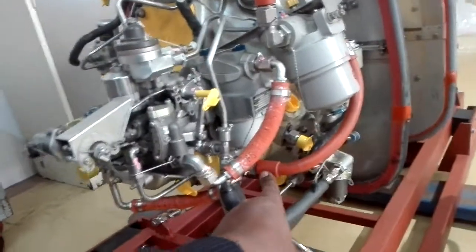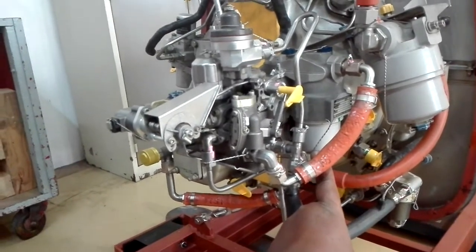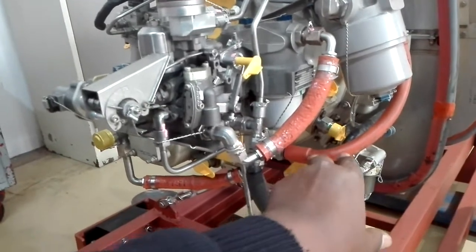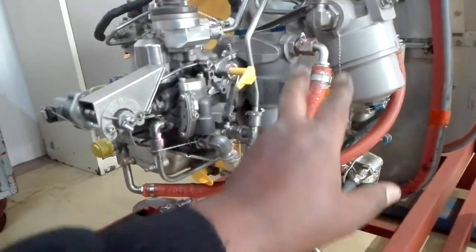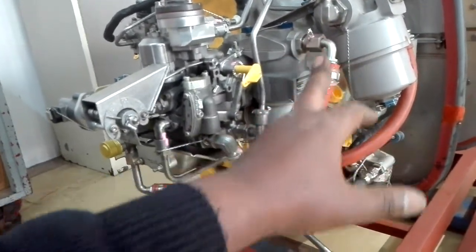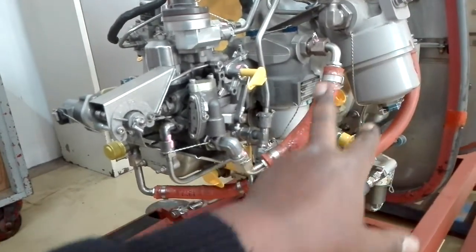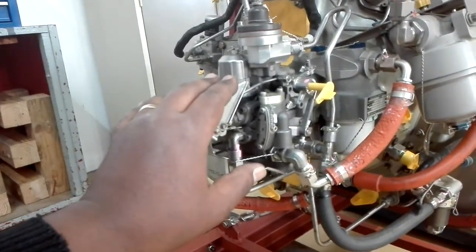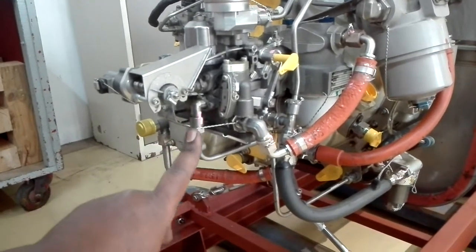The high pressure pump is required. The fuel will be delivered through the high pressure pump. When you are using the high pressure pump, you can use the high pressure filter. When you are using the FCU, you can use the FCU. It is under pressure.